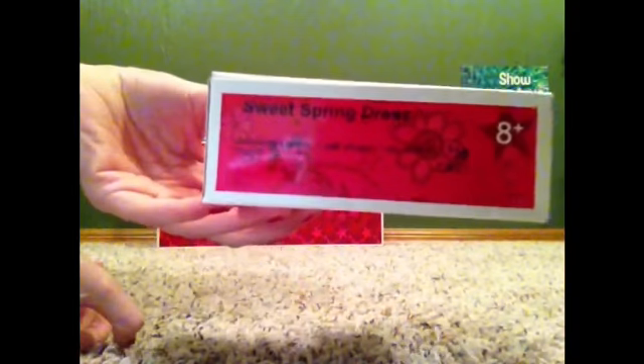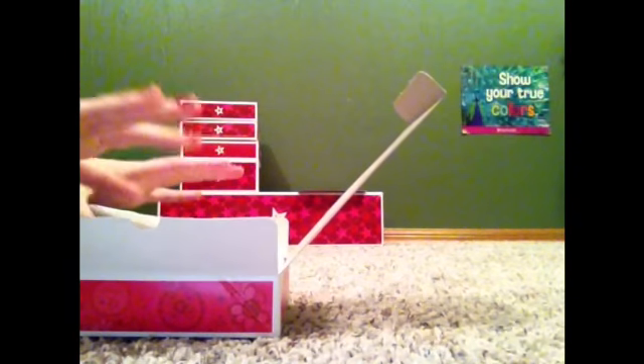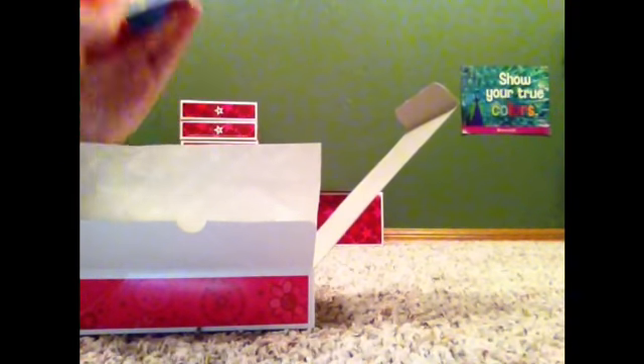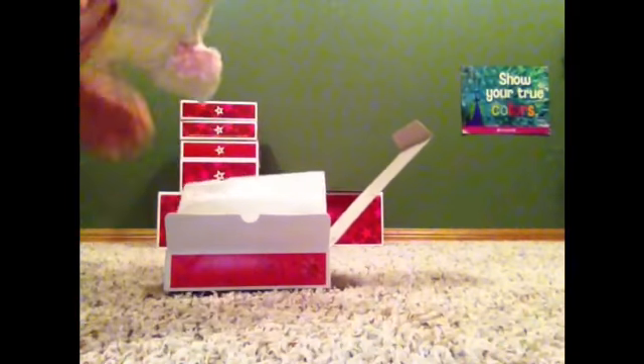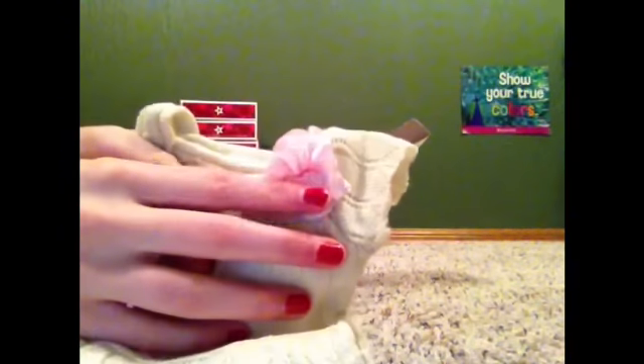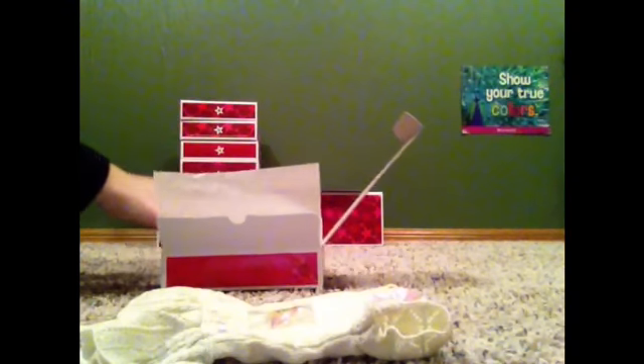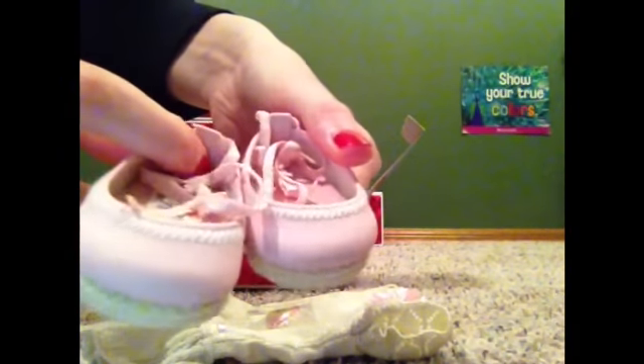The next thing I got was the Sweet Spring dress, and I just love this. At first I didn't like it when it first came out, but now I just love it. Here we have the charm — it is the smart charm. And then there's the beautiful sparkly dress and it is adorable. The flower is pink and then there's some ribbon going around. It's adorable. And in here is the barrette and it's just pink — I'm not going to take it out right now. And then the shoes, and they are adorable.